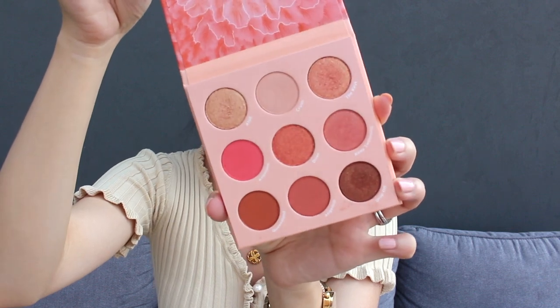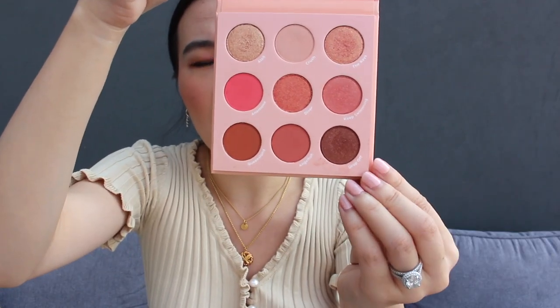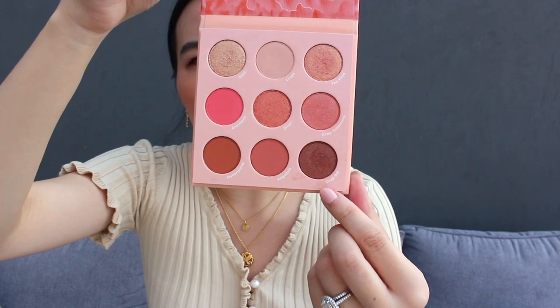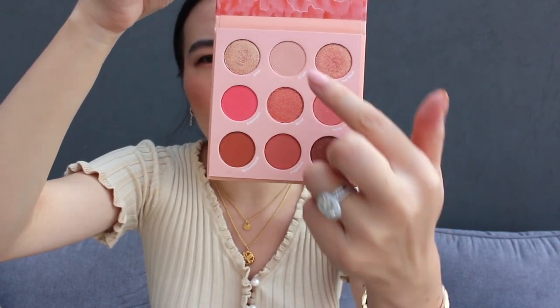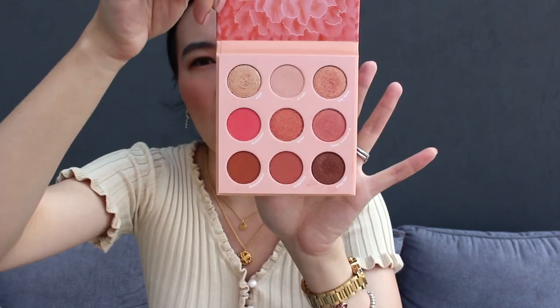Look at how beautiful it is. I love how all of the colors here are actually really wearable. You can definitely put together a very fall, winter friendly look with these darker shades. This matte shade is perfect to set the base of your eye, but if you want a pop of color, like today I did use a little bit of this beautiful pinkish coral shade on my eye.